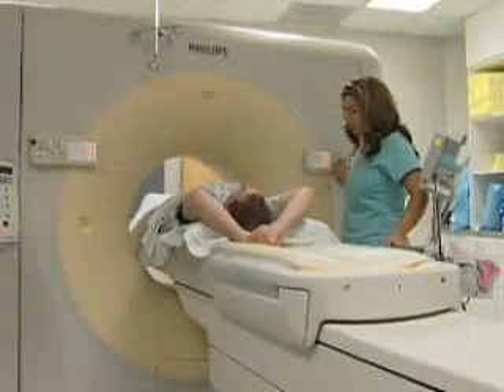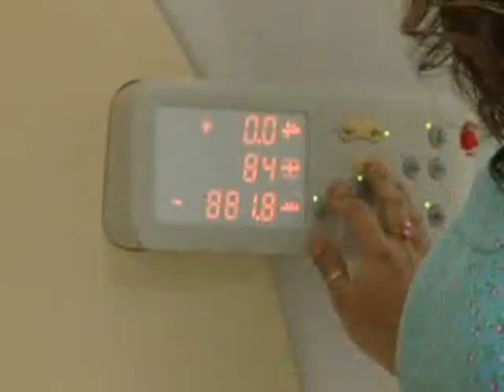Talk to your doctor about risk factors like age, family history, and tobacco use to know if this simple CT test is a good idea for you.